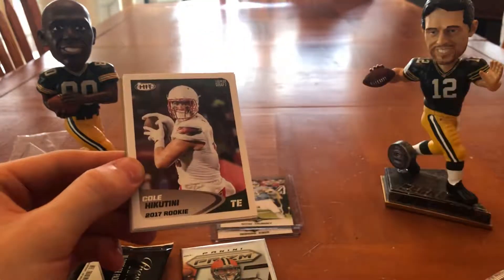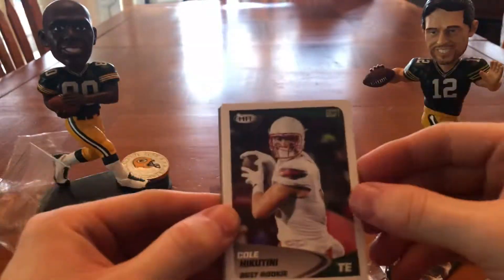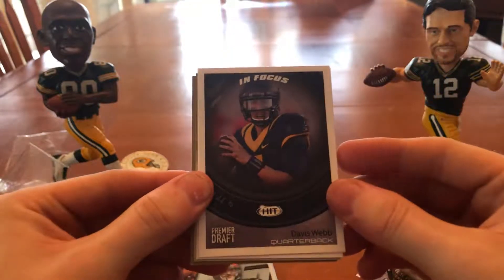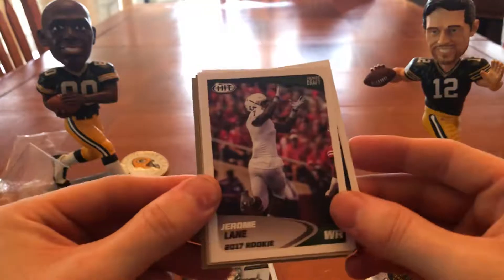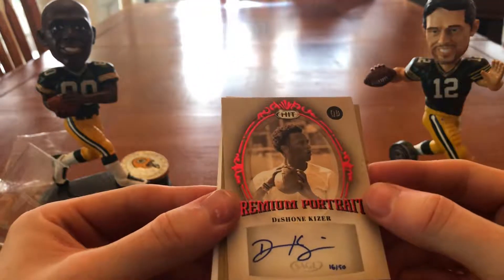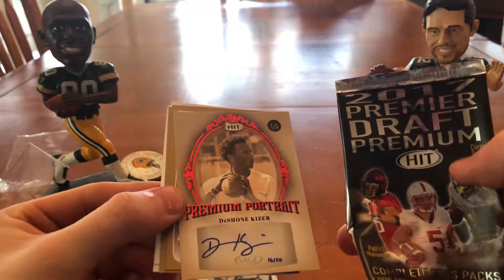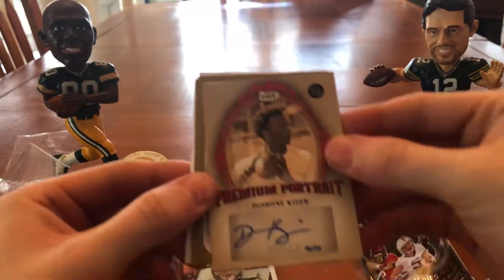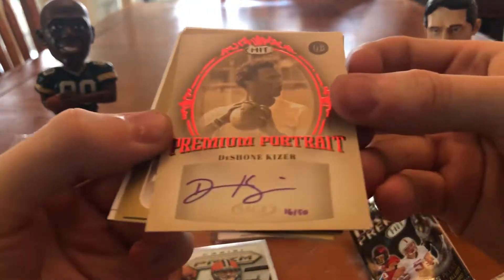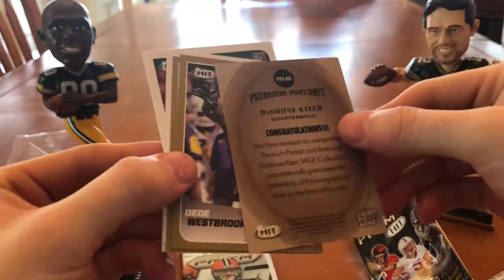This is a 2017 Hit pack. Cole Hikotuni. Davis Webb, rookie card. In focus. Jerome Lane. Oh, wow — no kidding. Was this the Hobby Pack? I don't think so. Look at that card — Deshaun Kizer. It's a sticker auto, but Deshaun Kizer, hand numbered 16 out of 50, rookie card — it's all on the sticker. Really cool. Wow. Very nice.